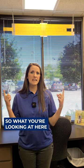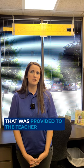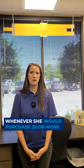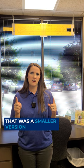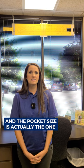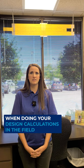What you're looking at here is actually the demo size that was provided to the teacher whenever she would purchase 25 or more, as opposed to the pocket size that was a smaller version. The pocket size is actually the one that you use in practice when doing your design calculations in the field.